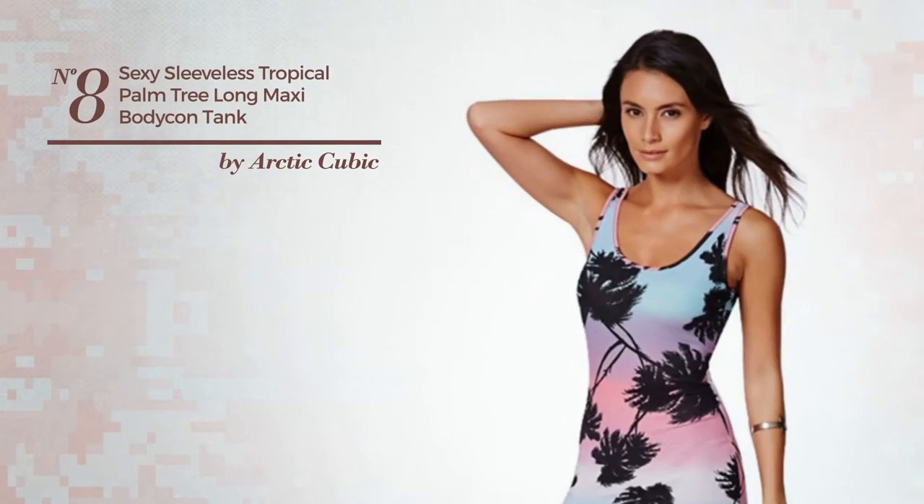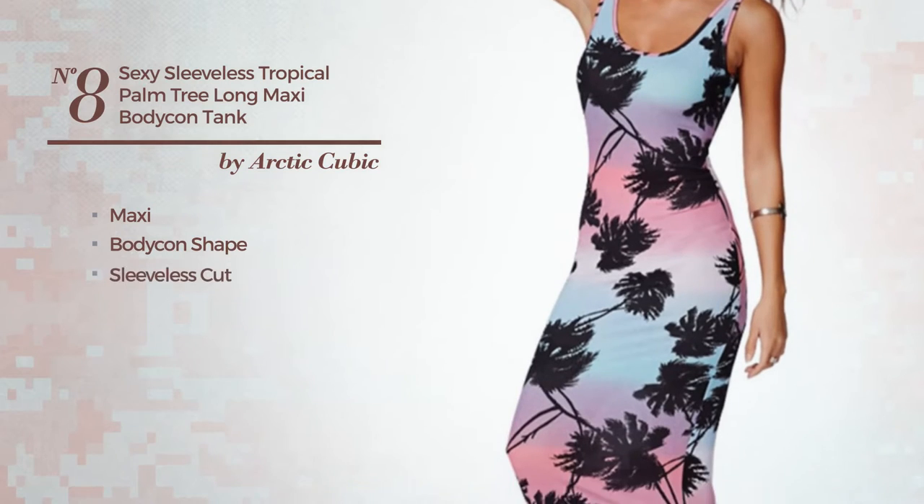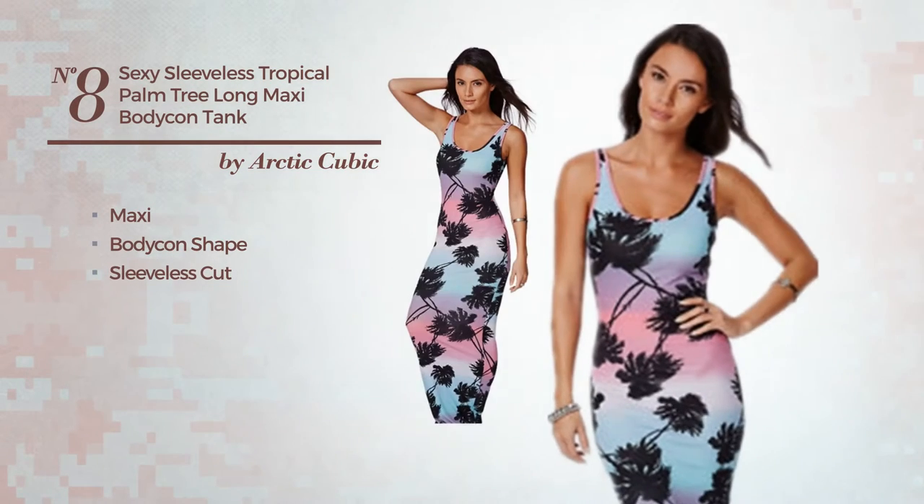Number 8. A sexy maxi bodycon dress. Featuring sleeveless cut, V-neckline. Available exclusively in this color.